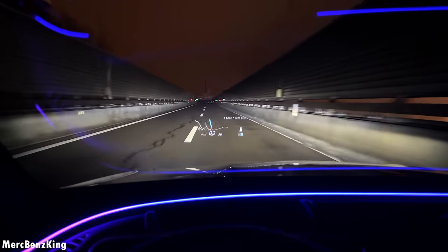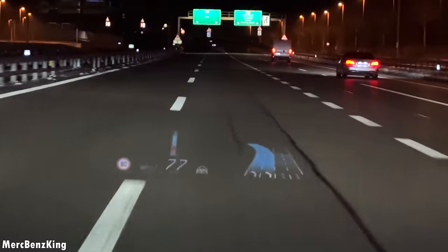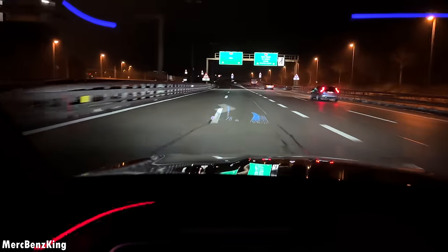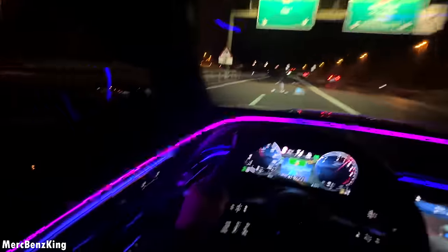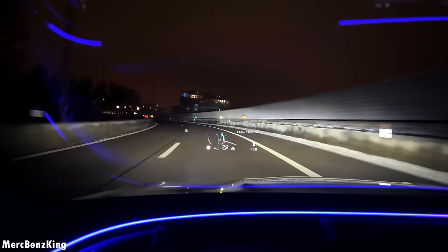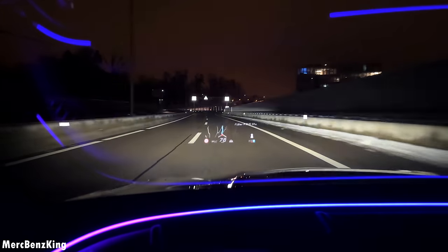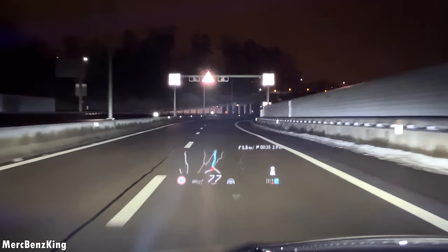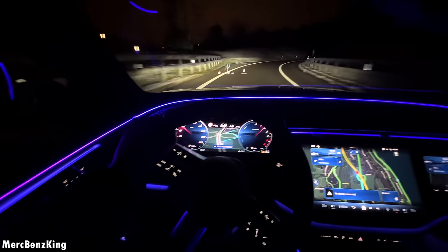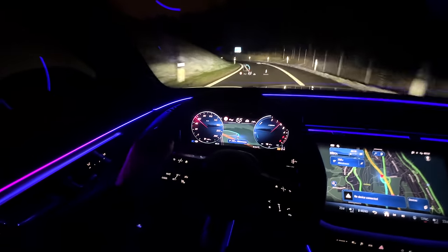Right now the digital light is active. If you drive over the lane line, it will indicate with special patterns that you should get back into your lane, plus there is a beautiful red warning on the door side. The digital light operates at such a high frequency — it's an amazing feature. Thanks for watching Merch Plans King, I hope you liked the video and I hope to see you next time. Bye bye!